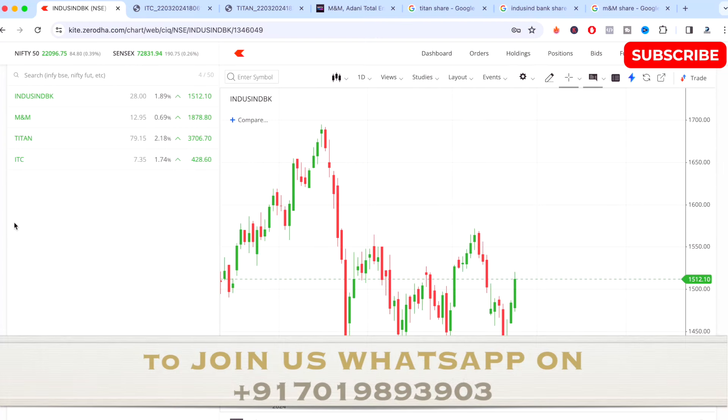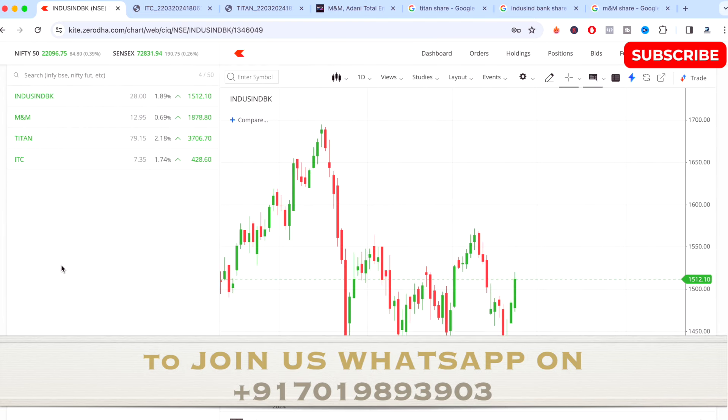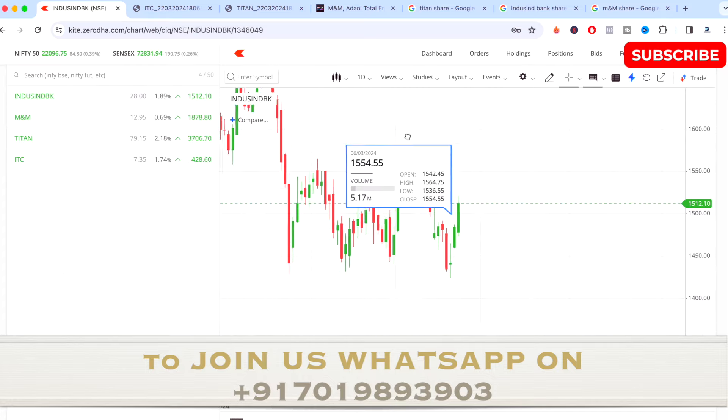Hi guys and welcome to this educational stock analysis video. Today I'll be talking about IndusInd Bank, M&M, Titan, and ITC. I'll be giving you a quick analysis and sharing any events or news happening with these stocks.